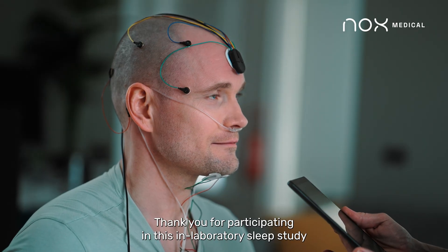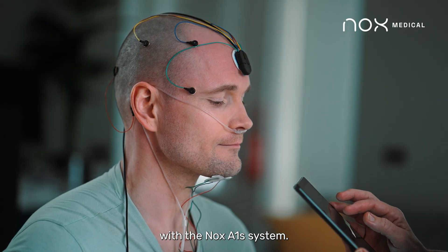Thank you for participating in this in-laboratory sleep study with the NOX A1S System.